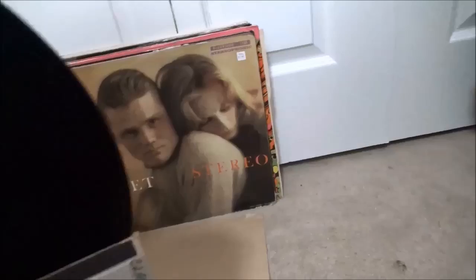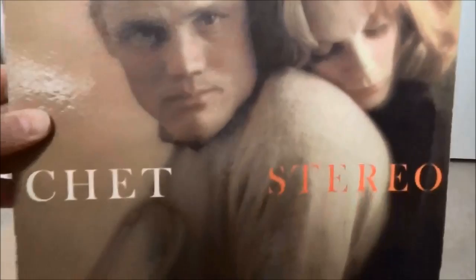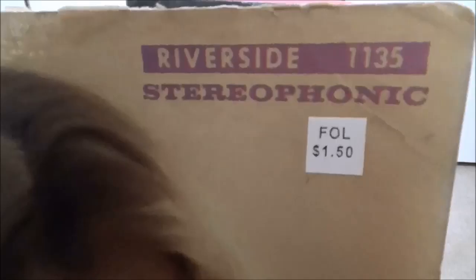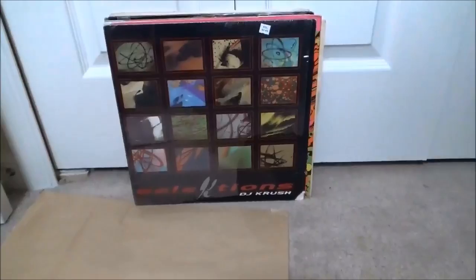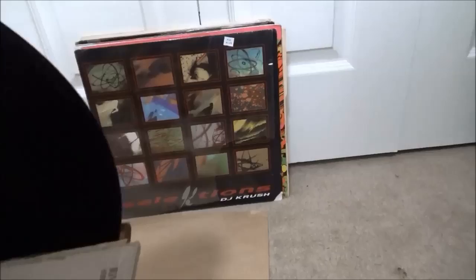Classic Chet Baker here on Riverside — jacket's kind of beat up, seams are all splitting, but it's an early Riverside stereo for a dollar fifty, I couldn't pass it up. Chet Baker in his early days when he was looking studly before the heroin took its toll unfortunately. Great players on this one: Pepper Adams, Bill Evans, Kenny Burrell, Paul Chambers on bass, Connie Kay and Philly Joe Jones on drums. Quality stuff. Really heavy heavy vinyl on this one — classic Riverside label.